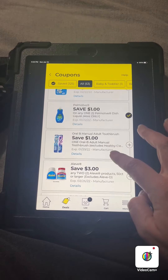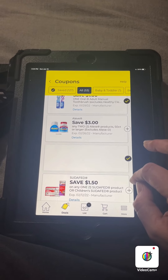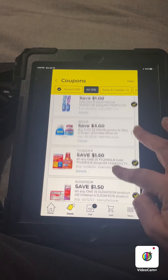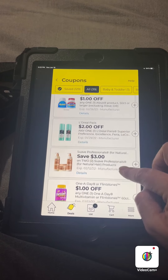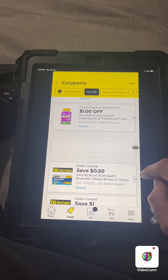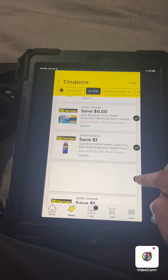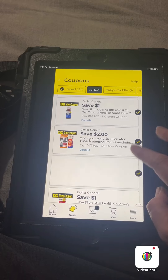Clip that one. Clip that one. Clip these. So that's actually the better one, but I'm not going to clip them unless I want to use them, so I'll skip that for now. Save $2 when you spend $6 in Believe Beauty. I'm going to clip all these Dollar General coupons. Save $2 when you spend $5 on Bic Stationery products — that's a pretty good one.